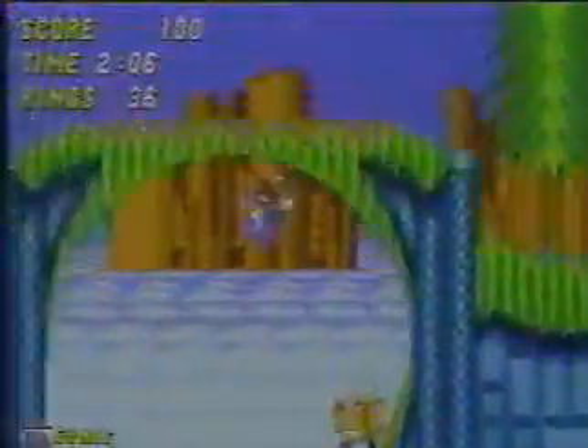What's up? Sonic 2 is here, with 10 levels and a fresh new halfpipe. A casino zone, his new buddy Tails, and blast processing, which makes him faster than ever. Sega!